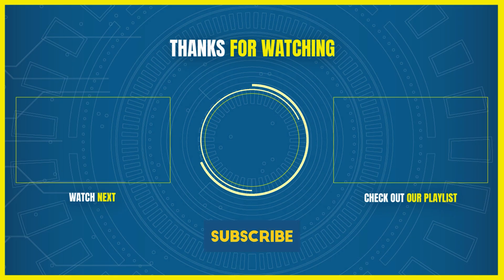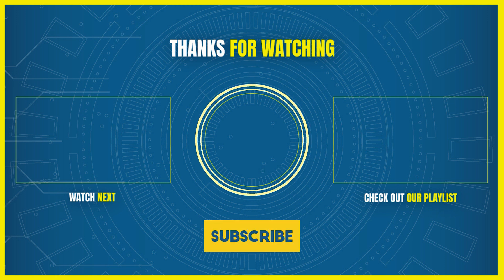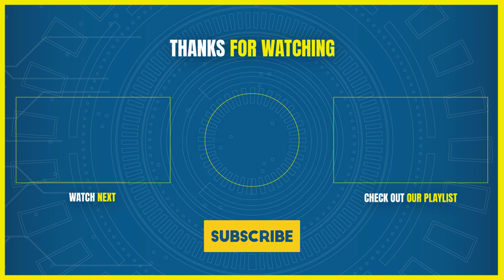Remember to hit the subscribe button and ring that bell to stay updated with our latest content. And while you're here, why not check out another one of our exciting videos? Thanks for watching and see you in the next one.